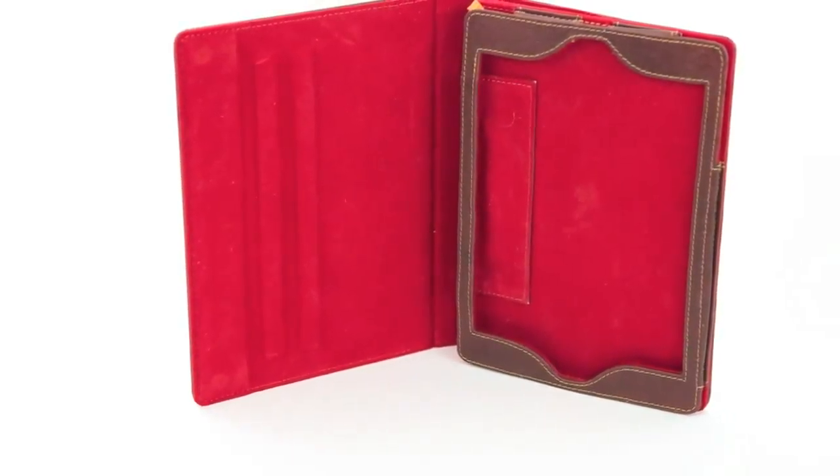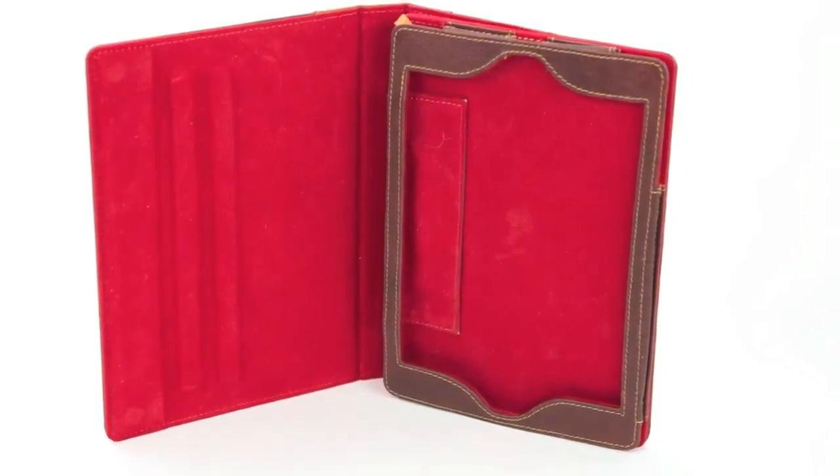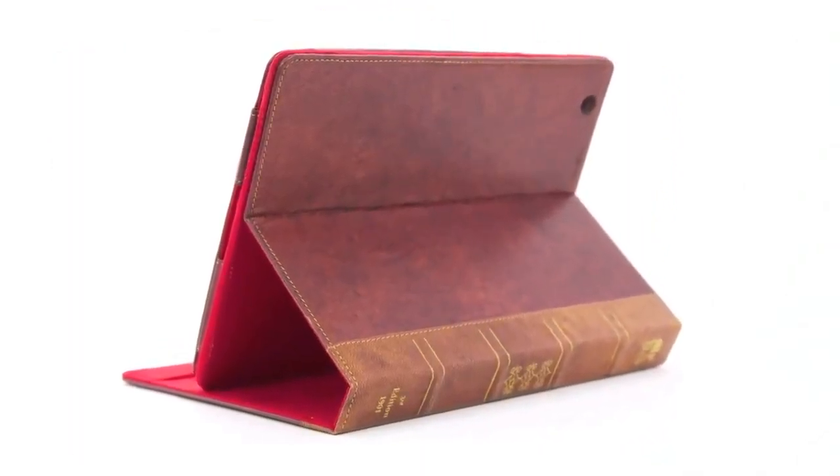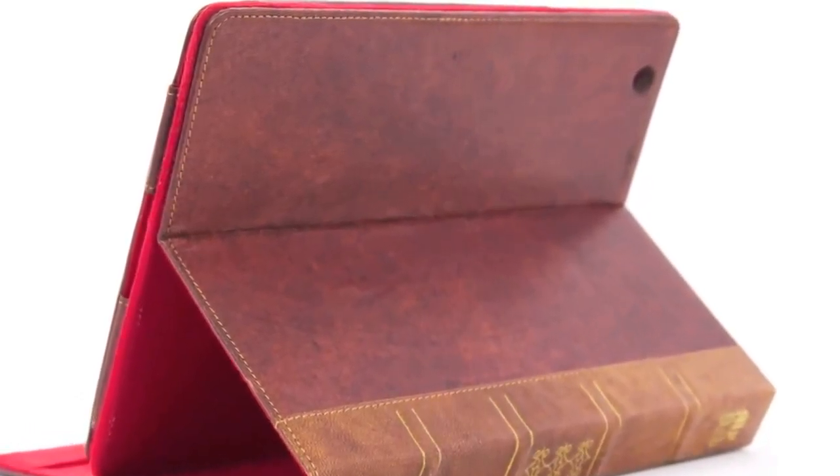Your iPad slides and fits securely with the leather and suede padding casing. Once inside it does not slide, and all the buttons are easily accessible. The camera hole is cut precisely to the correct camera position.